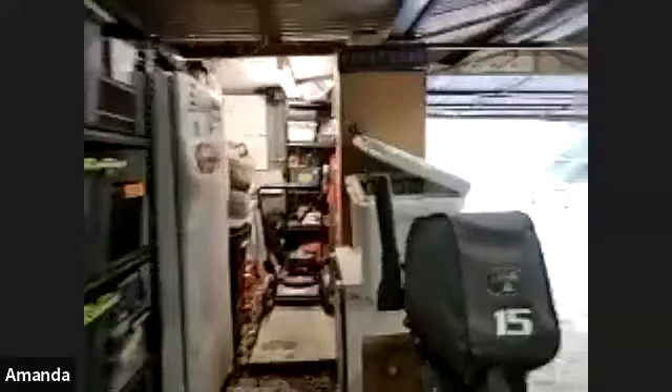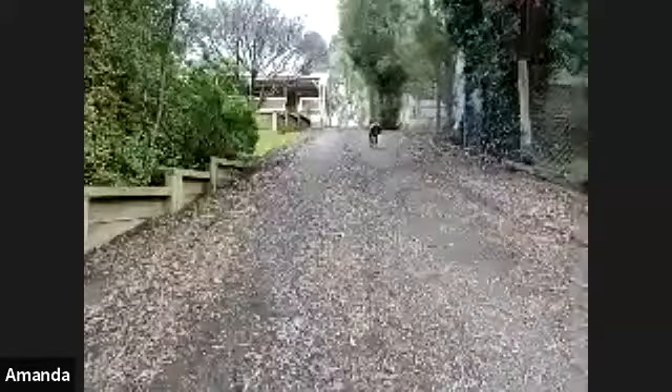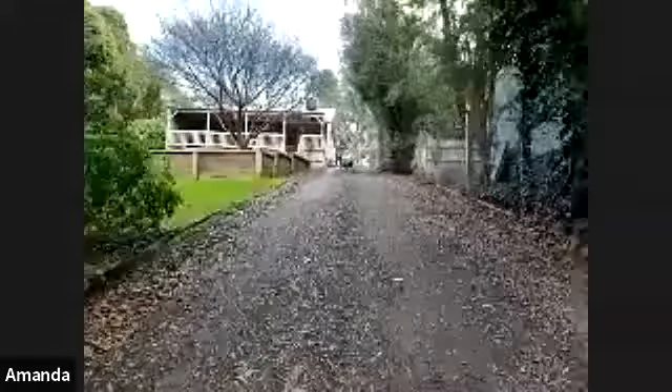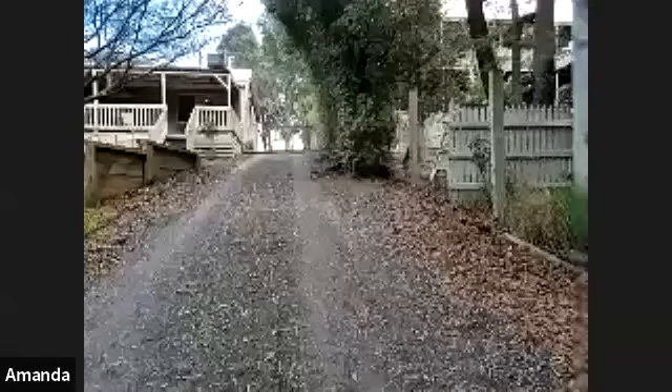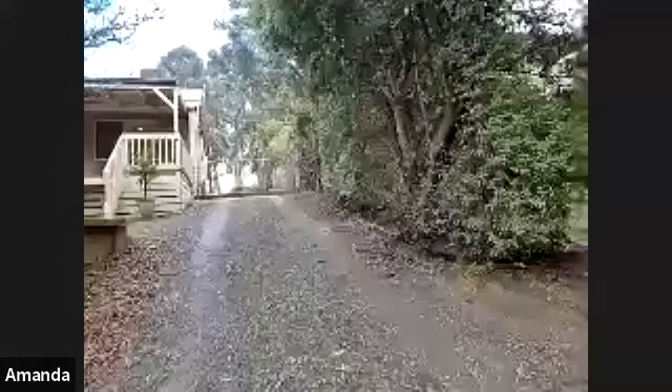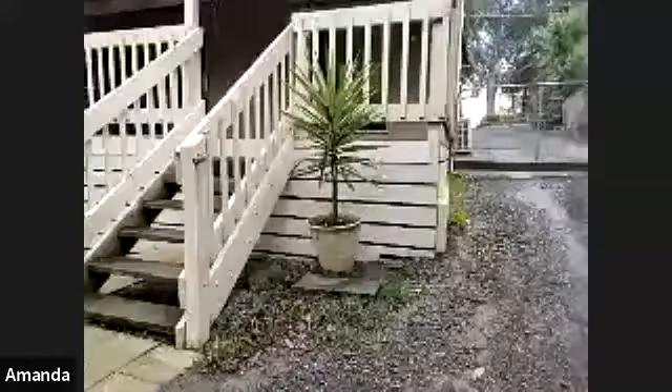That pretty much wraps up our tour of the property. If anybody has any questions or anything they'd like to see more of, please let us know — we're happy to walk you through any part of the property or answer any questions. As mentioned at the start, this is 1,088 square meters, just over a quarter of an acre, priced at $650,000 to $710,000. Please reach out to the estate agent you've been talking to with any questions.